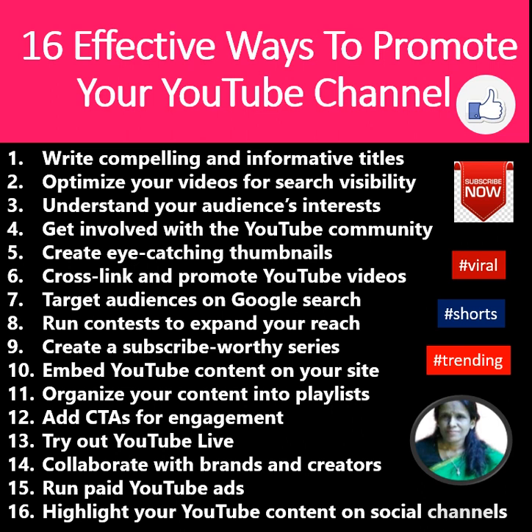Try out YouTube Live, collaborate with brands and creators, run paid YouTube ads, and highlight your YouTube content on social channels. We covered some of these topics in detail.